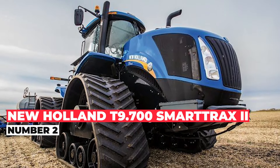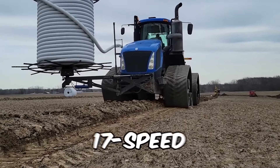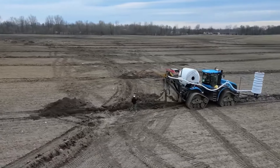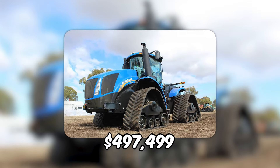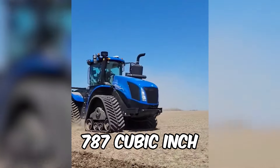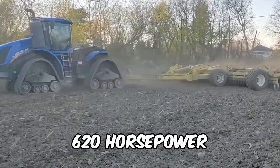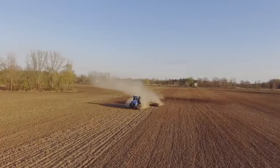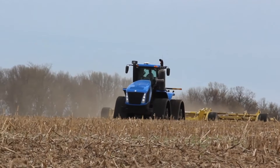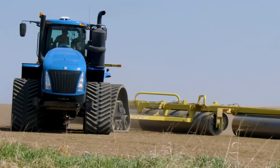Introducing the New Holland T9700 Smarttrax 2 tractor — the epitome of power and innovation in the farming world. With its 17-speed full-power shift transmission, you'll effortlessly glide through the toughest terrains. It impressively costs $497,499. In the engine compartment, it packs a punch with a 787 cubic inch displacement engine, with a bore of 5 inches and a stroke of 6 inches. Rated at 620 horsepower, with a maximum power of 682 horsepower, and a wheelbase of 154 inches for stability and maneuverability.